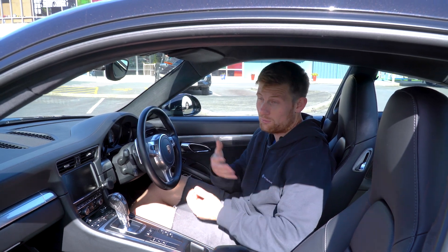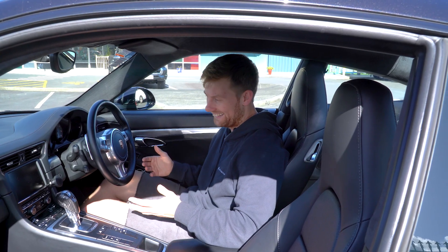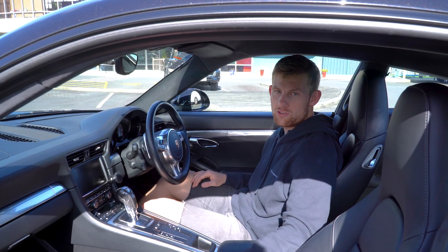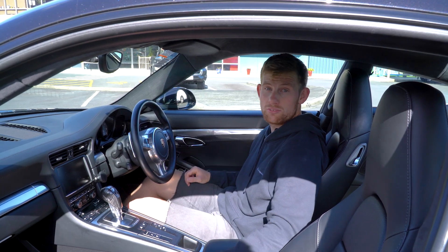You do have the back two seats in here which, to be honest, unless you're very small, you ain't putting anything in there — but they're great for smaller kids. You've got your glove box and your cup holders. What else do you need, really? The car is all about the driving experience. The seats are fantastic and it's comfortable.